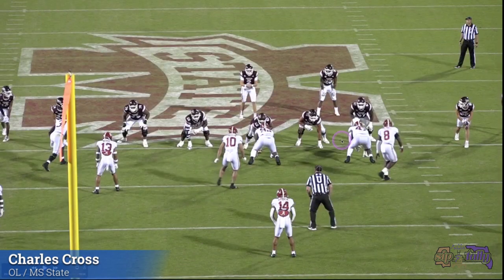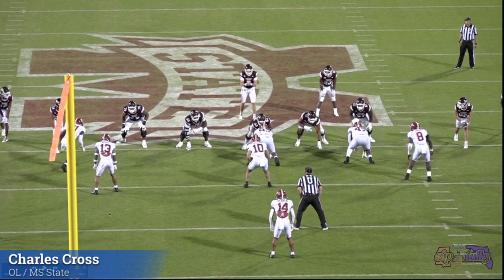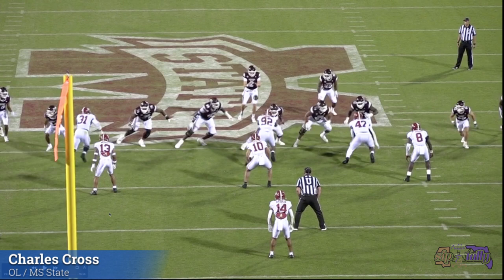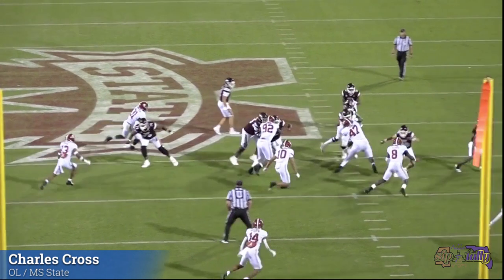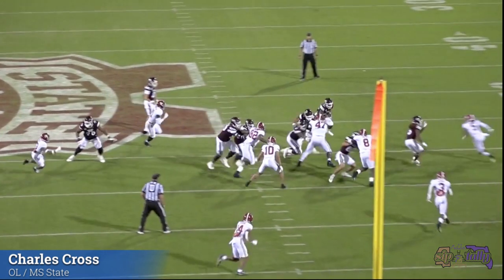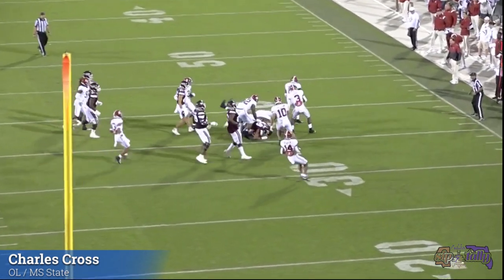They're running a little toss out here, trying to get on the edge. It would really behoove Cross to step out and hook 47 and not allow him to get over the top. This first step is crucial — he's got to get width and depth with that step. He goes straight back, and it's over with. That foot goes straight back and it's over. Watch what 47 does — now 47 has the leverage. Now he's going to try to turn him and just out-strength him. Bad technique on that one.